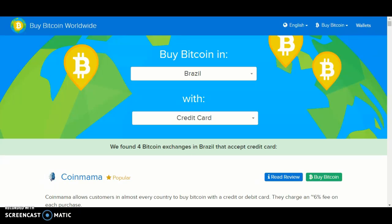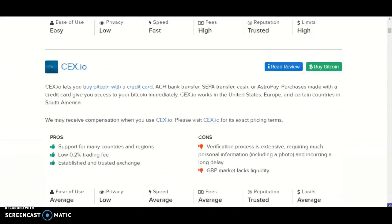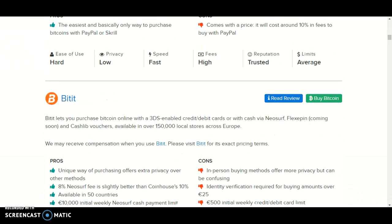you should see we've found four Bitcoin exchanges in Brazil that accept credit cards. The companies that accept credit cards in Brazil are Coinmama, CX.io, Bullworks, and Bitsit.